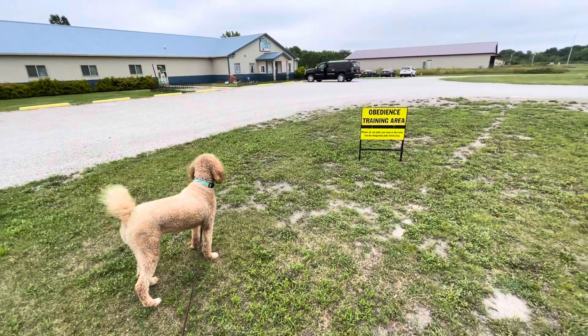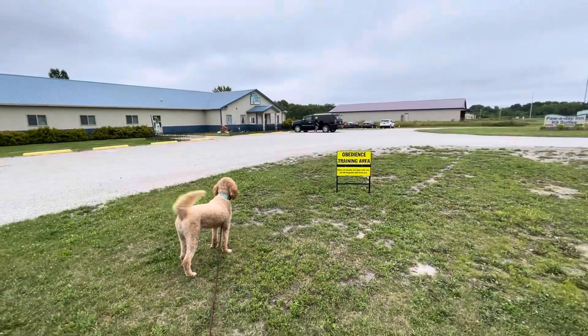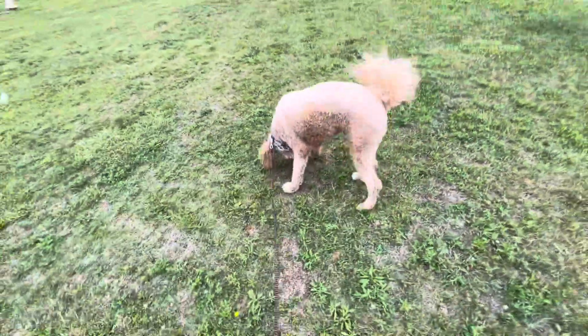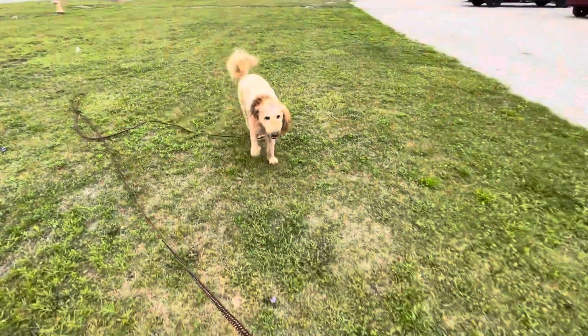There's going to be a person and dog distraction, so we're going to see how he does coming when I call him when he sees a friend. You can see — he's not looking at the friend. Oakley, come. Good boy.